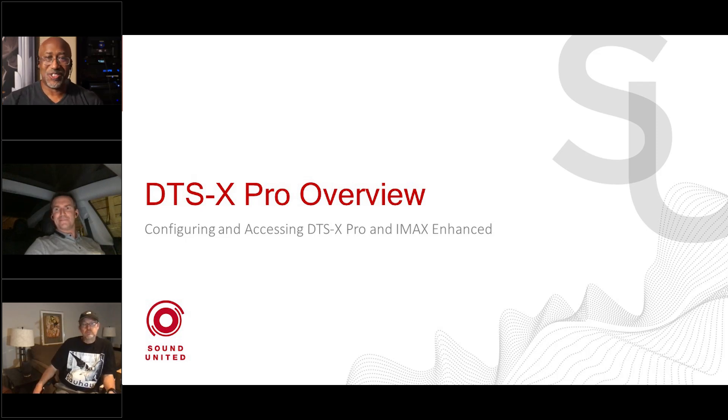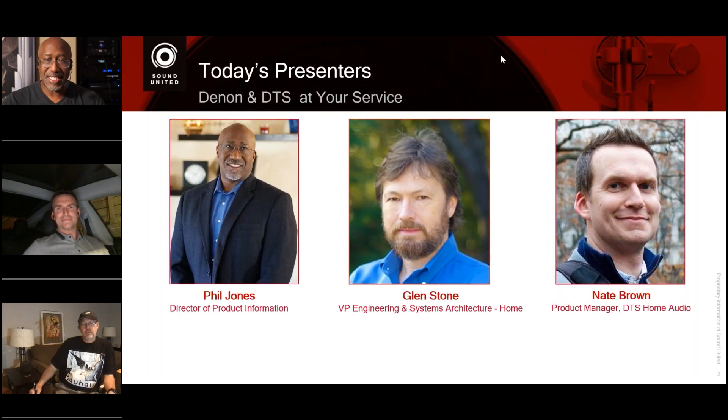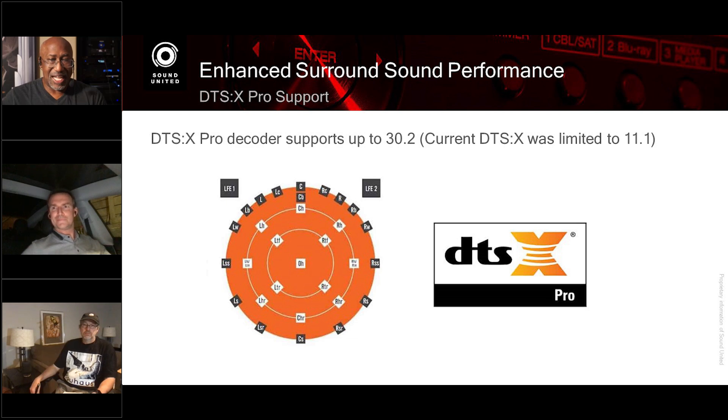Good morning, afternoon, or evening — wherever you're located. It's Phil, and we meet again. This time it's not just me — I brought in the big guns to answer your questions concerning DTS:X, DTS:X Pro, as well as IMAX Enhanced.